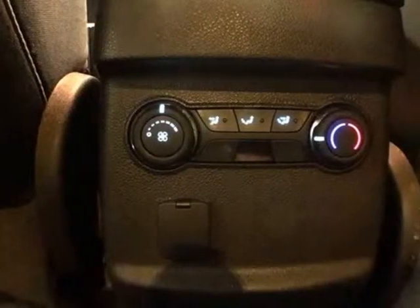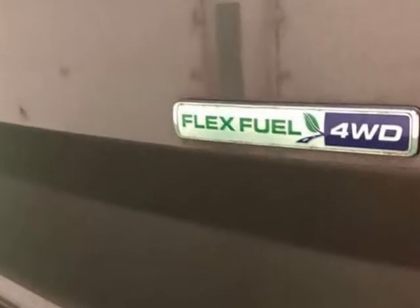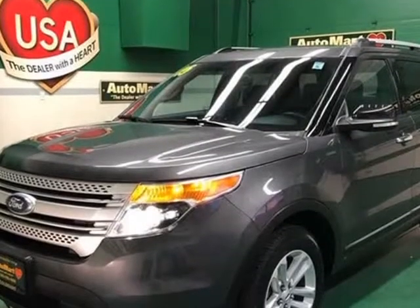Rear window defroster, speed sensing steering, steering wheel mounted audio controls, SYNC with MyFord, SYNC with MyFord Touch, traction control.